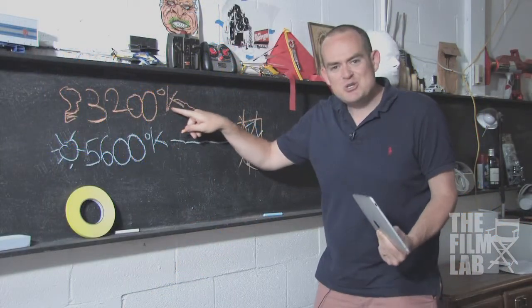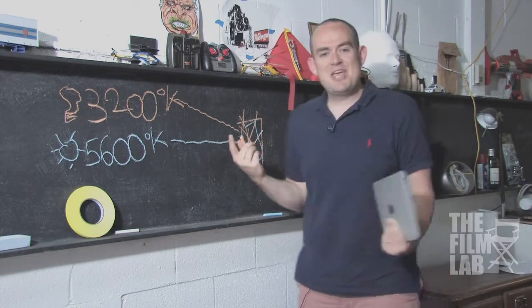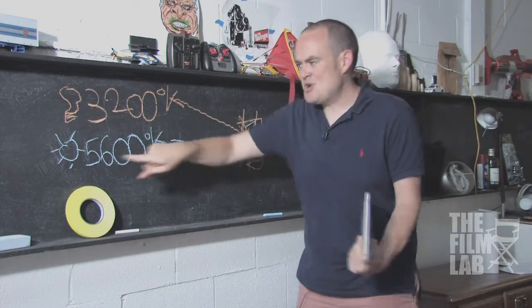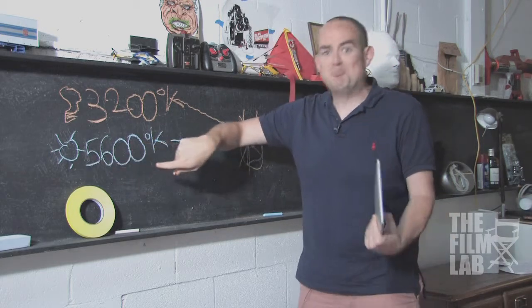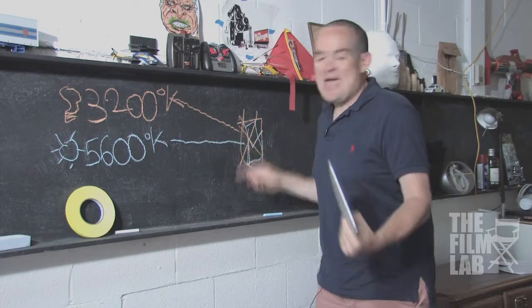You have neutral-looking sunlight with weird orangish-looking tungsten light everywhere else. So maybe you tell the camera that you're shooting tungsten light instead. Then you end up with neutral-looking tungsten light, but then horrible, crazy, weird blue light coming in through the windows. This is a bad situation. Mixed sources suck. They're the worst. So what do you do?